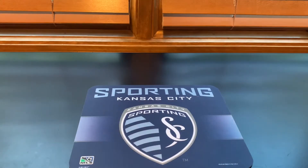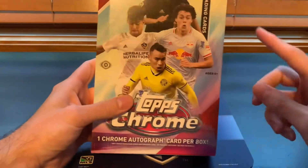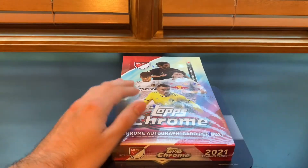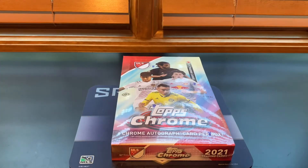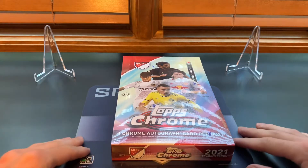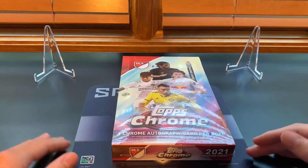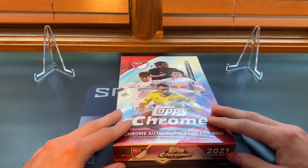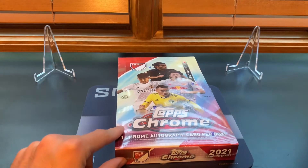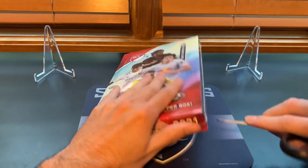Hello everybody, it's Jacob from JT Sports Cards, welcome to another video. We've got a little soccer break with 2021 Topps Chrome MLS. I'm super excited for this one. For MLS fans this is definitely the biggest release of the year. Major League Soccer from Topps typically has two releases a year, and this is going to be the higher-end one. The only other time they had Topps Chrome was in 2014.